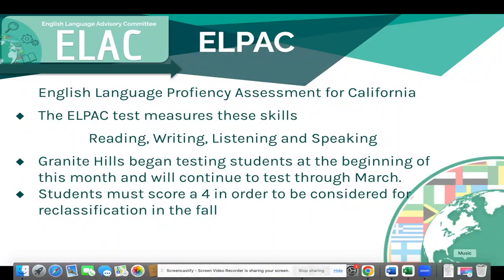The ELPAC testing is a required test for all of our English language learners. They must take it every year until they are reclassified as English proficient. The test measures the skills: reading, writing, listening, and speaking. We began testing students at the beginning of this month and will continue to test students through the beginning of March.